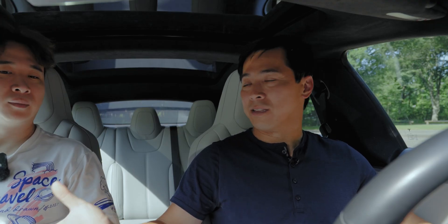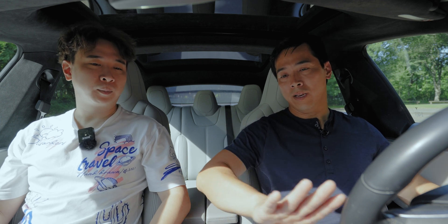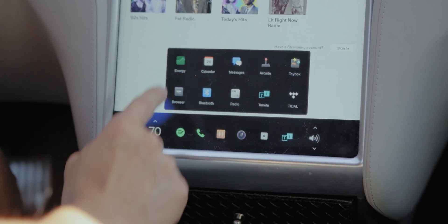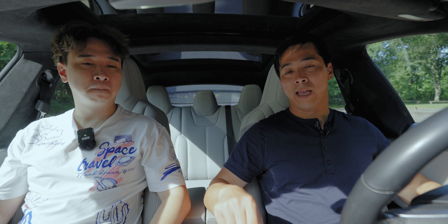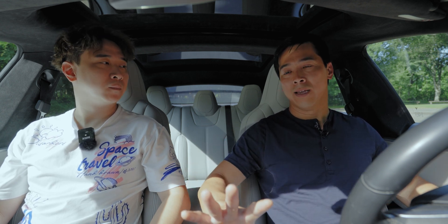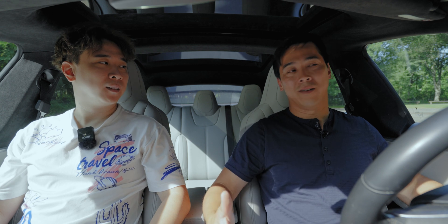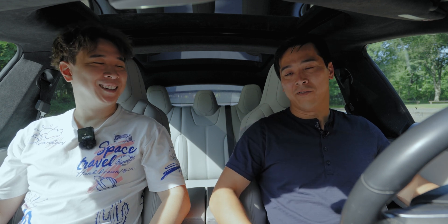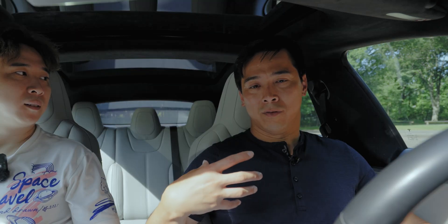One thing I really like about Tesla is the over-the-air updates. I just got one a couple days ago and they completely changed the UI. Over the years they've added things like Dog Mode — if you have a dog in the car, the AC stays on and a message appears on the screen saying 'Don't worry, my owner has the AC on and I'm comfortable,' so passersby won't panic seeing a dog inside on a hot day. They've added a lot of really cool features over time.